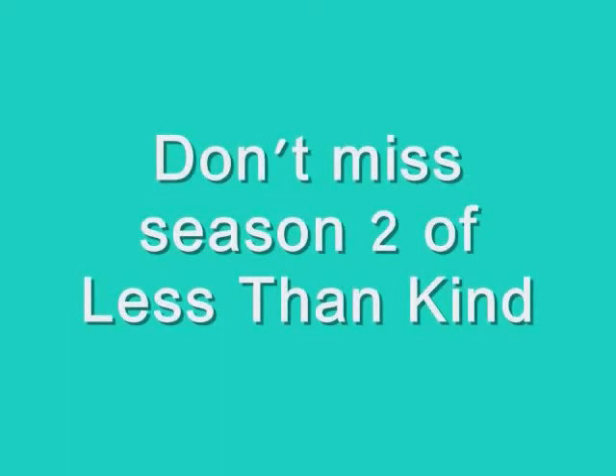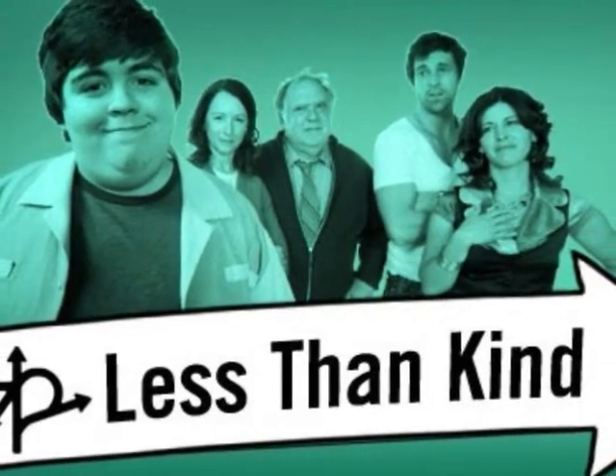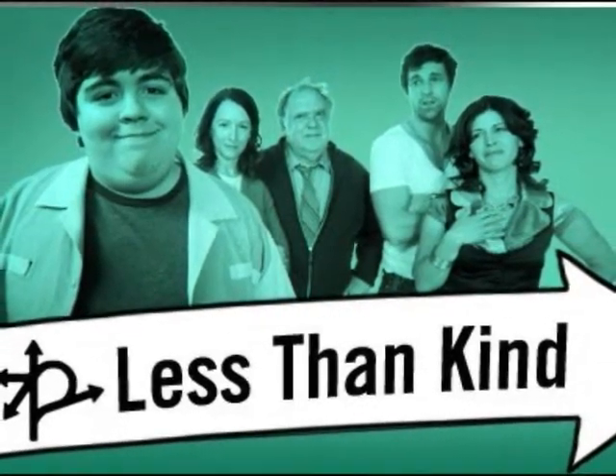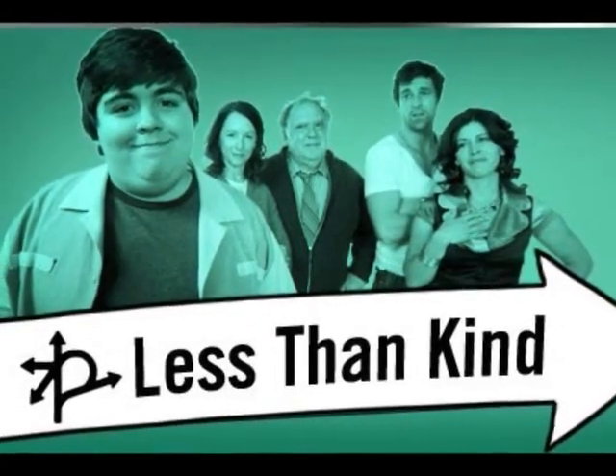Excellent. Incredible. Nice. Oh, and I just broke some of his chair. I am so sorry.